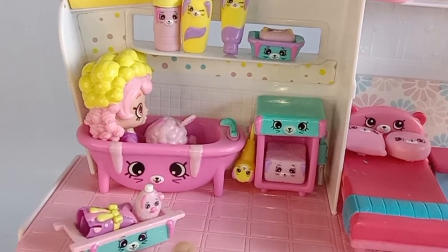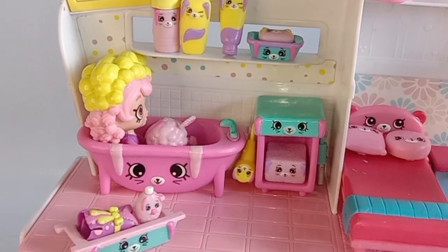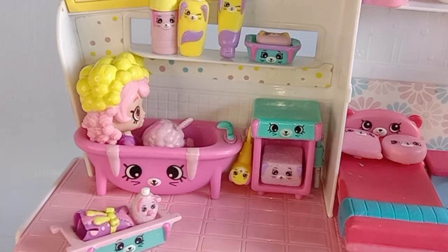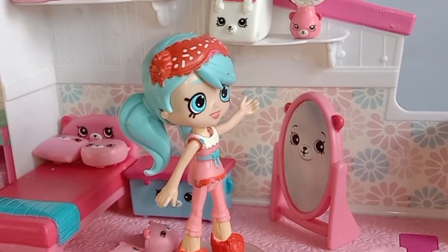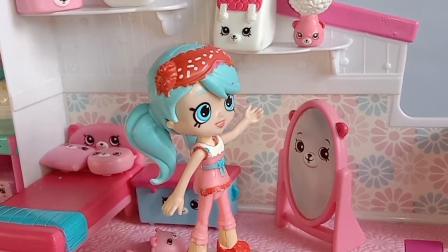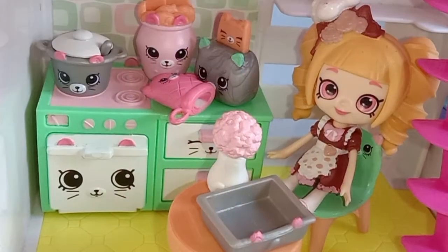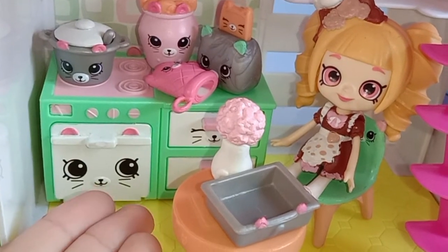And this is the bathing bunny bathroom. And this is the dreamy bear bedroom. And this is the creepy kitchen.